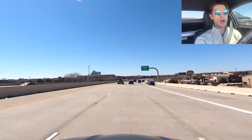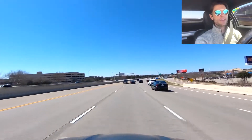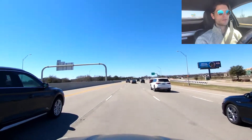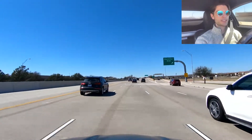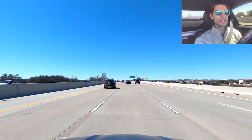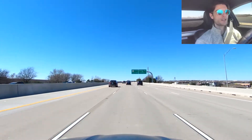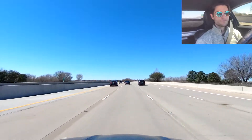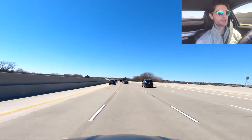Now we are getting into the Coppell area, and then we'll also be coming into Grapevine. You'll see some more neighborhoods on the left and right side, but for the most part everything's going to be developed here — quite different from what the beginning of the video looked like. We're going to be coming up on another toll here, so let me make sure I pay attention and get the number. This toll is going to be 66 cents.